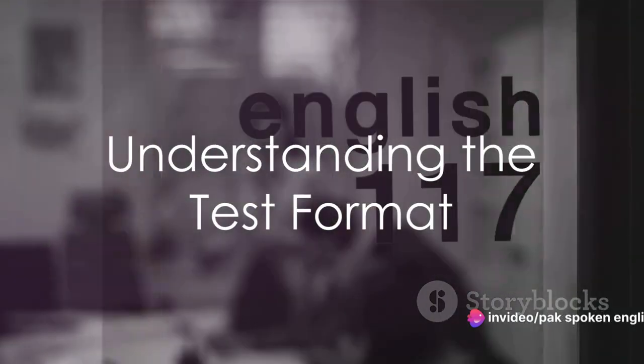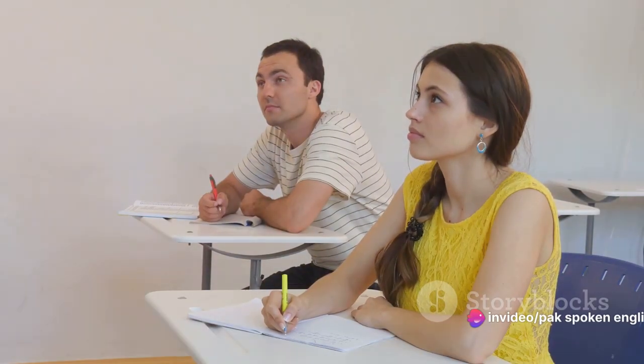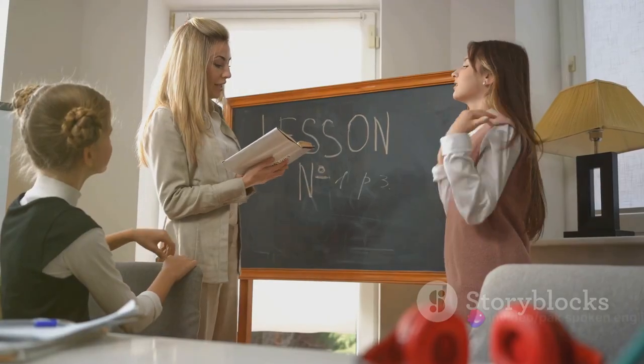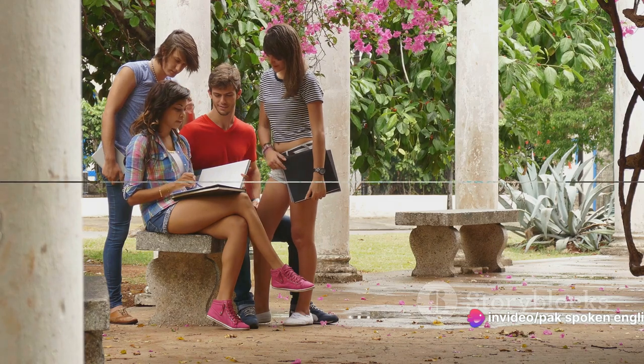The first step towards success is understanding the test format. The IELTS speaking test lasts for about 11 to 14 minutes and consists of three parts. Part 1 is an introduction and interview, Part 2 is an individual long turn, and Part 3 is a two-way discussion. Knowing this format allows you to prepare accordingly.